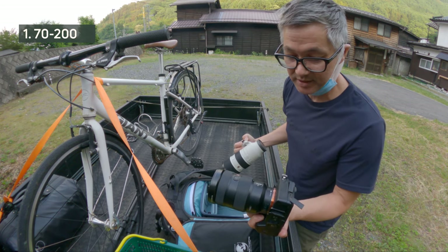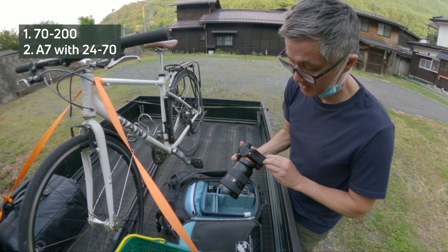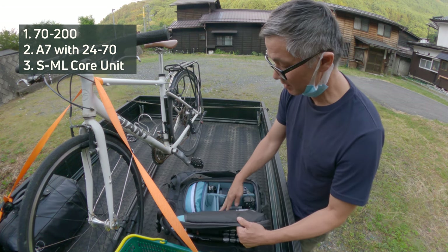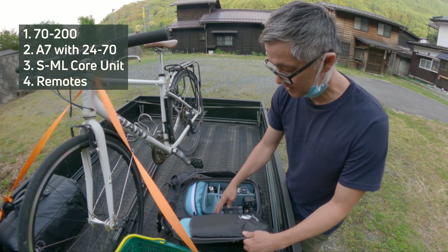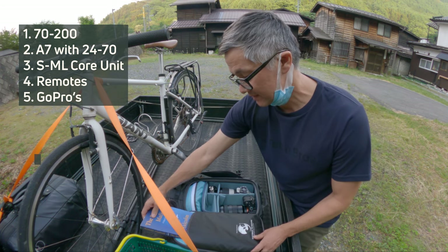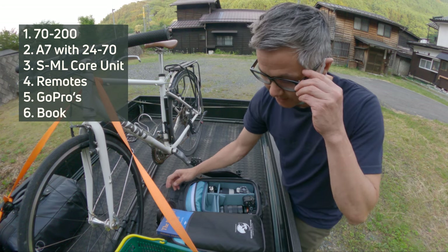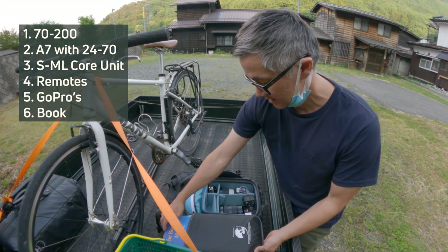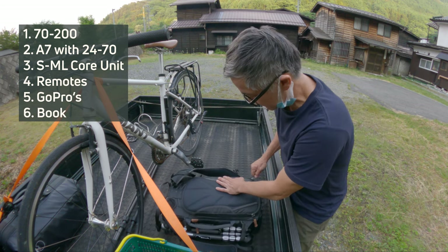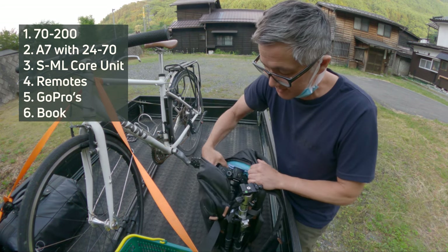Quick look at what I have in here today: I've got a 70-200, and I've also got my A7 with the 24-70. That's in a small mirrorless core unit. I've got some remotes in here, a couple of GoPro accessories. In my laptop sleeve I have 'The Bomber Mafia' — I was planning on spending some time in the tent tonight, but I think I'll just go home after this.